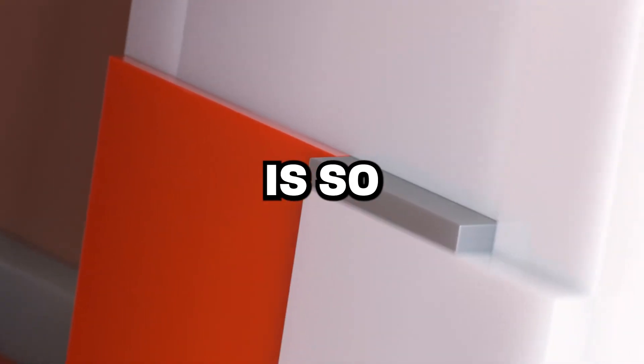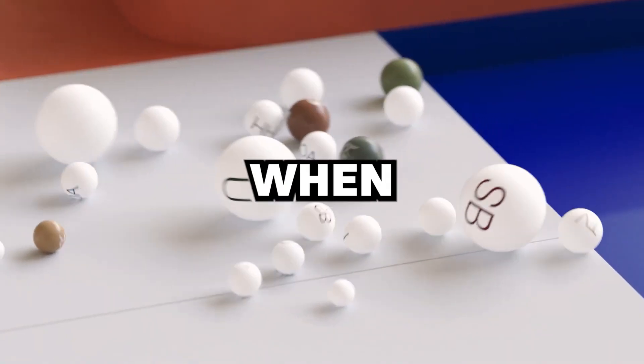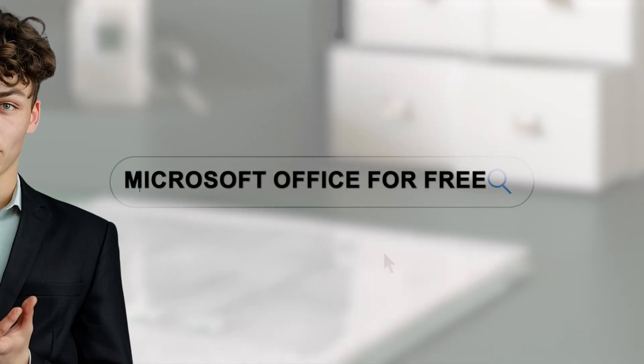Microsoft Office 365 is so expensive! Look at these prices — who can afford this? Especially when I want to use Microsoft apps, I gotta figure out how to get Microsoft Office for free. Let me just search up on Google and see if I can find anything.